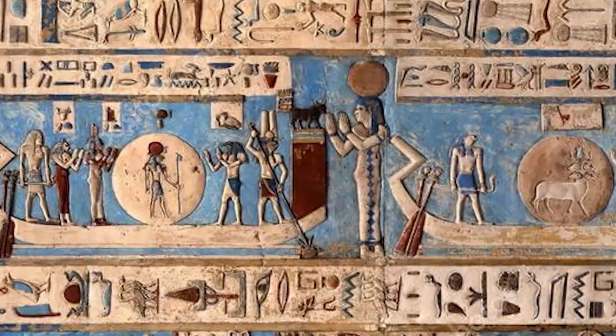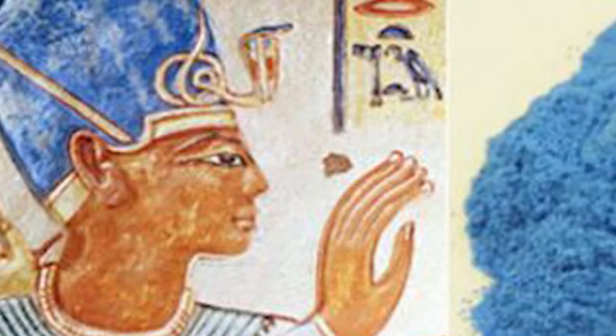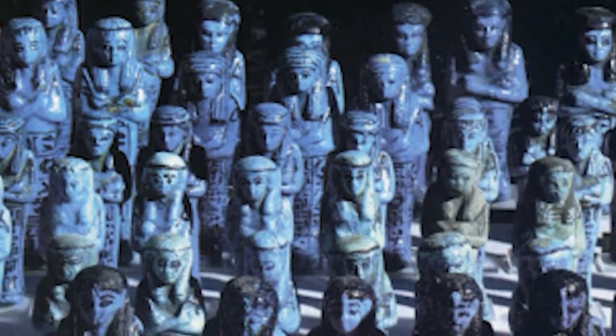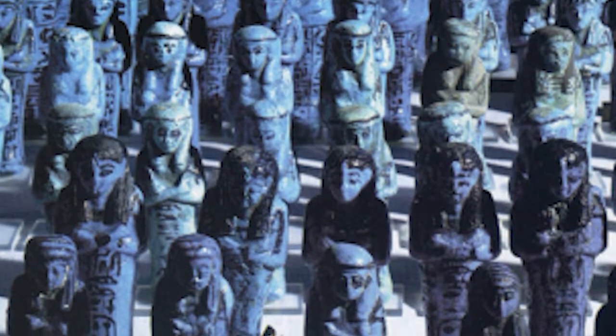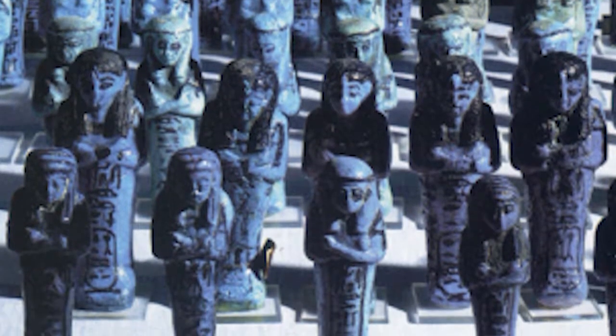The ancient Egyptians held the color blue in very high regard and were eager to present it on many media and in a variety of forms such as stone, wood, plaster, papyrus, and canvas, and in the production of numerous objects including cylinder seals, beads, scarabs, inlays, pots, and statuettes.